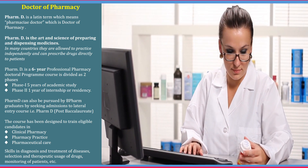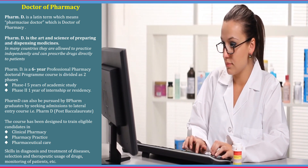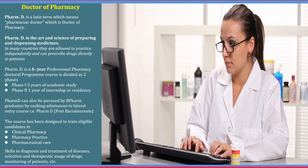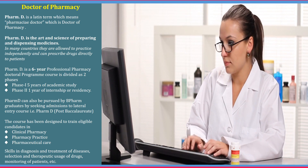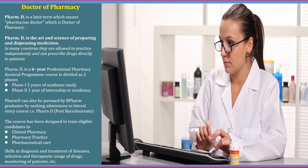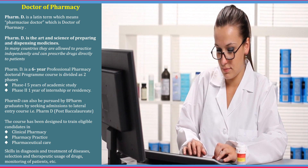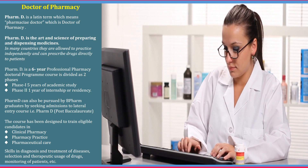Pharma D is a Latin term meaning pharmacia doctor, which means doctor of pharmacy. Pharma D is the science of preparing and dispensing medicines. In many countries, Pharma D graduates can prescribe drugs directly to patients. It is a six-year course divided into two phases — phase one is five years of academic study and phase two is one year of internship. Pharma D can be studied after B Pharma as well as through a lateral entry. The course helps develop skills in diagnosis and treatment of diseases with specific pharma knowledge.